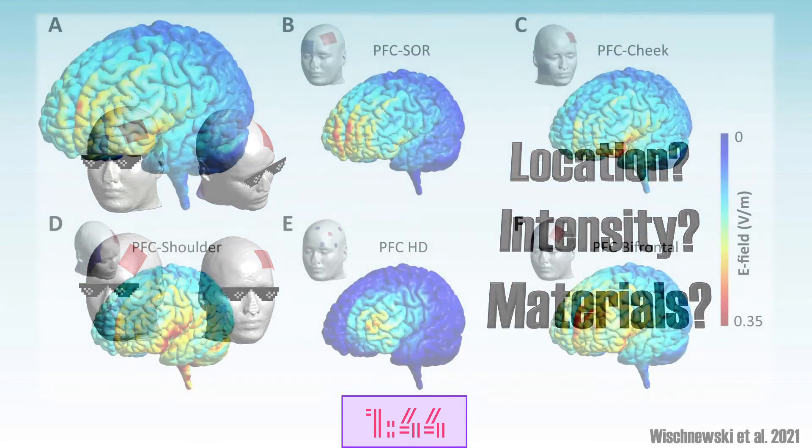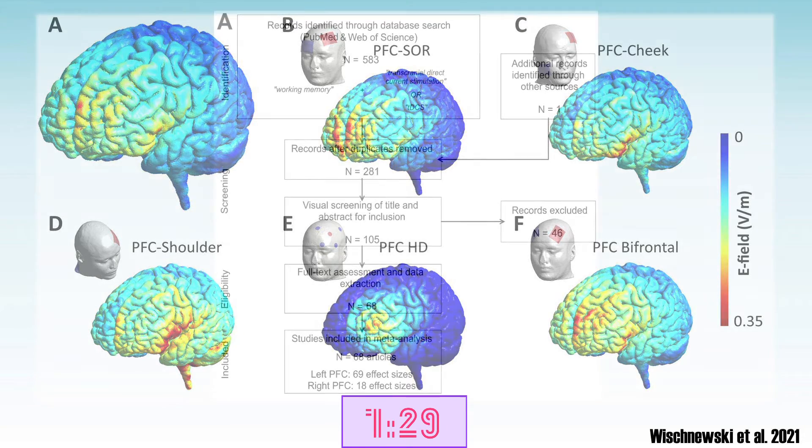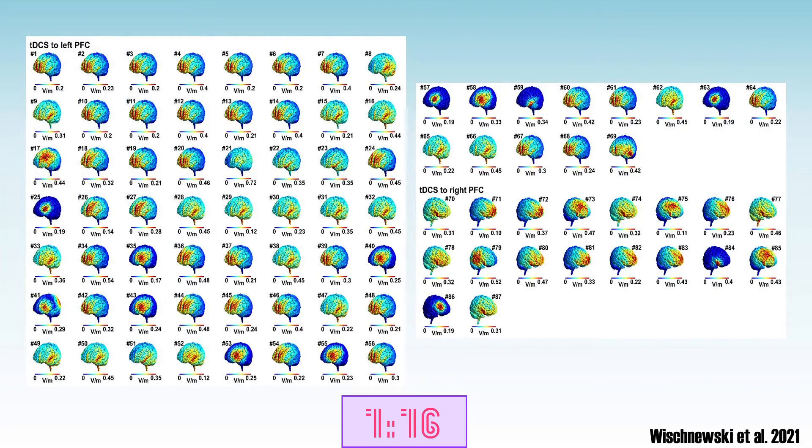Nowadays we can use computational models to realistically simulate how TDCS induced electrical fields affect the brain. So we can see which exact areas are hit by one TDCS setup and which are hit by another. In our study we looked at the results of peer-reviewed TDCS studies that attempted to improve working memory. We identified the exact TDCS setup, materials and intensities that were used, and computationally modeled the effects on the brain of 87 experiments, figuring out what exact brain areas were targeted.